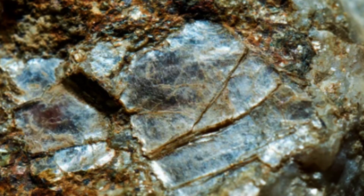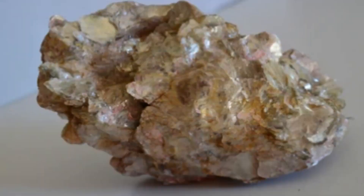Mica is also used in the cosmetics industry, where it is often added to make-up products to give them a shimmering effect. The mineral's reflective properties make it a popular choice for use in eyeshadows, lipsticks, and other cosmetics.